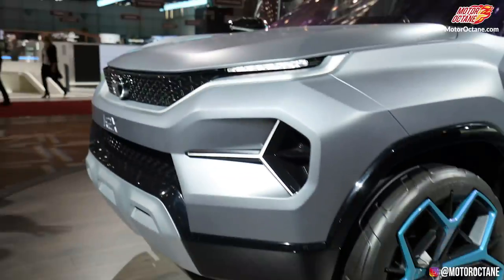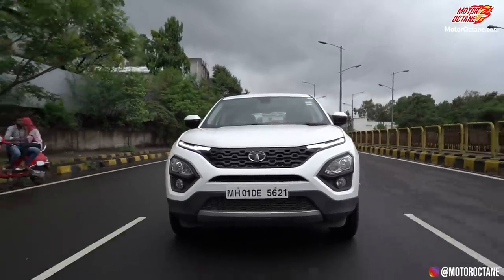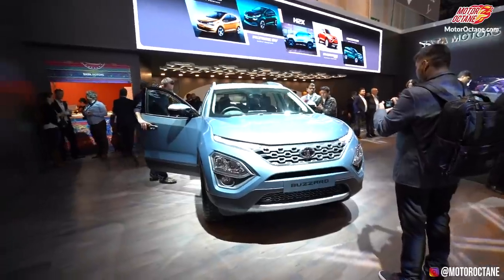So, what's going to be the lineup? H2, which is the code name, will be the most affordable car. Above that will be the Tata Nexon, which is already available in the market. Above Nexon will be Blackbird, which is a Creta-size SUV. After that, Tata Harrier, which is a 5-seater SUV. Then the Tata Hexa will continue as a 7-seater SUV with a 4x4 option. And at the top, Tata Buzzard, which will be a full-size SUV. So you'll have options from roughly ₹6,20,000 to ₹24,00,000.